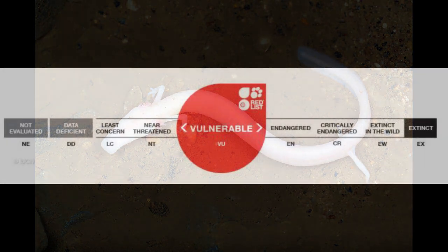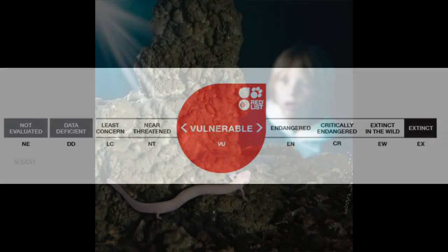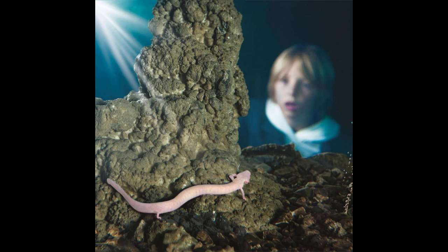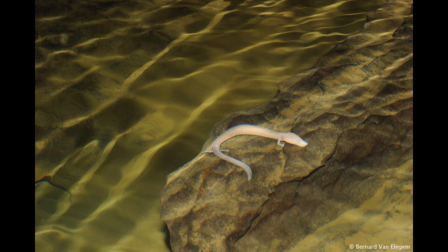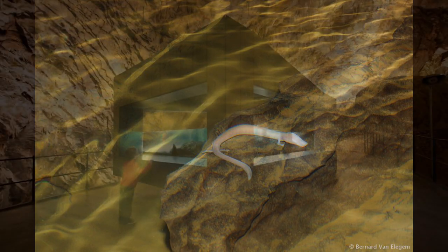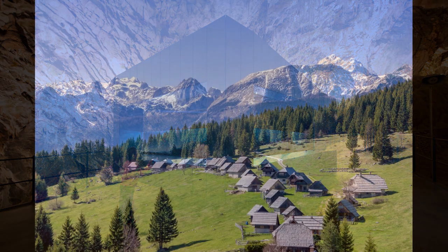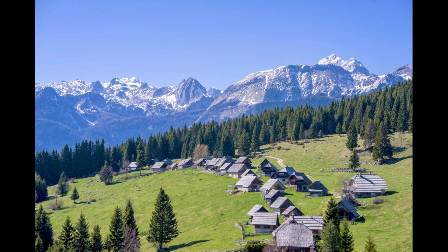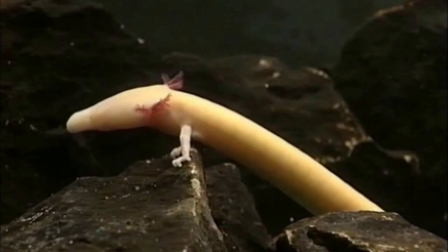On the IUCN red list, the Olm is listed as vulnerable because of its fragmented and limited habitat and ever-decreasing population. This is a shame as the Olm is a very unique animal and is a symbol of Slovenian natural heritage. Plostonia Cave is one of the birthplaces of underground biology due to the Olm and other rare cave inhabitants, such as the blind cave beetle. The Olm was also depicted on one of the Slovenian Tolar coins and was the namesake of Proteus, the oldest Slovenian popular science magazine, first published in 1933.